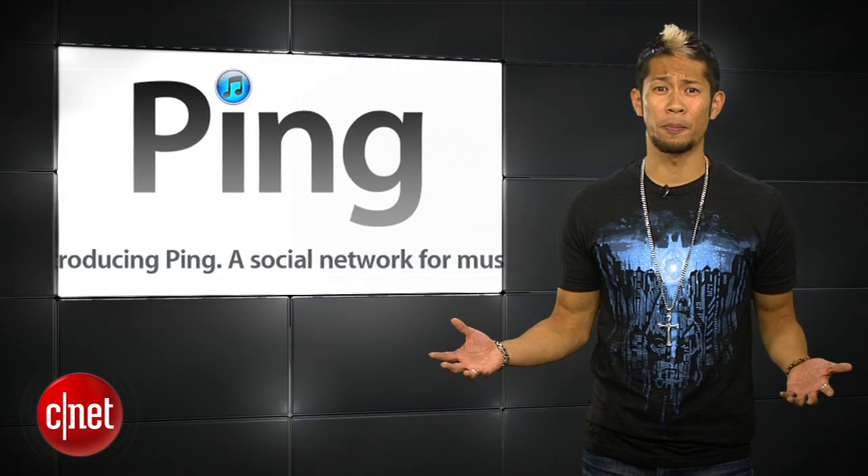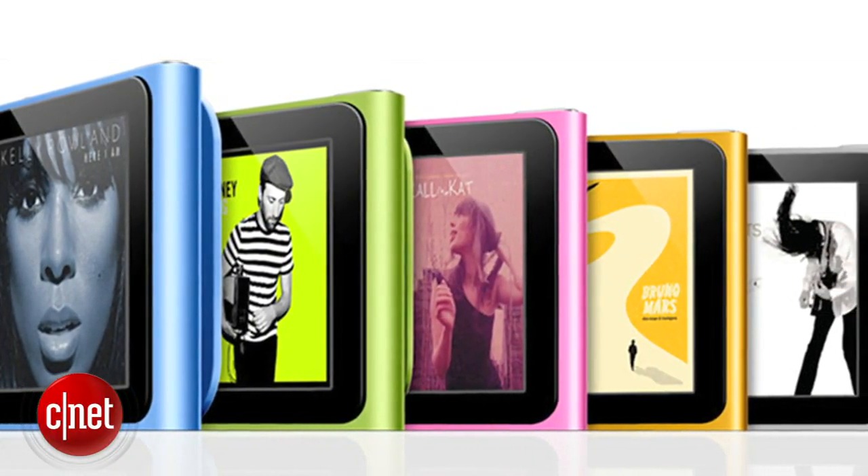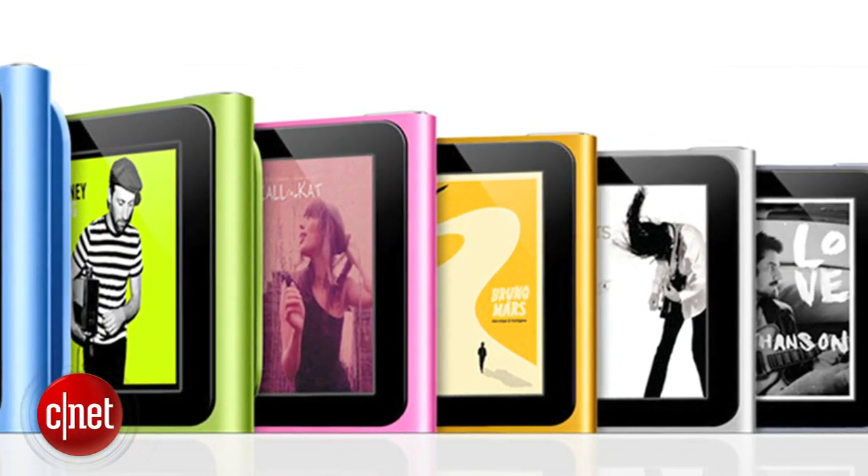Wait, you don't remember Ping? Oh my gosh, Ping, what's up dude? I haven't seen you in so long. Oh my god. Well, not that Ping, but I pretty much hated the square Nano design. A lot of people loved making it into a watch — nerd alert! So if this is legit, I'll welcome it back with open arms.